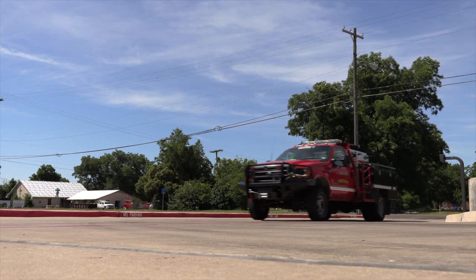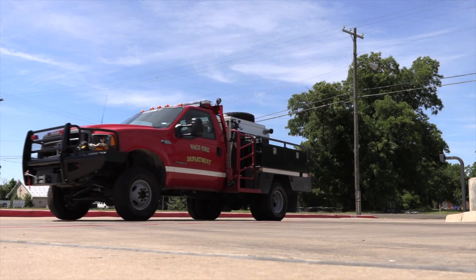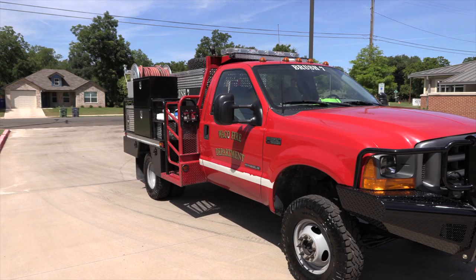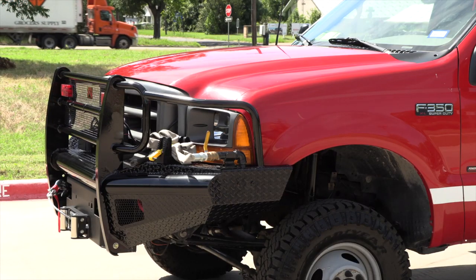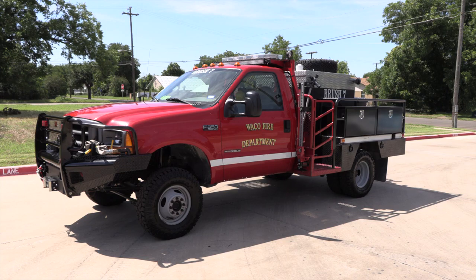The Waco Fire Department has a new look for Brush 7. The response vehicle is being updated for better performance in the off-road capacity that it's designed to operate in. These upgrades will bring it up to state and federal standards as a Type 6 Wildland engine.